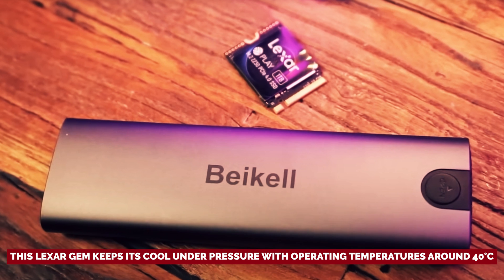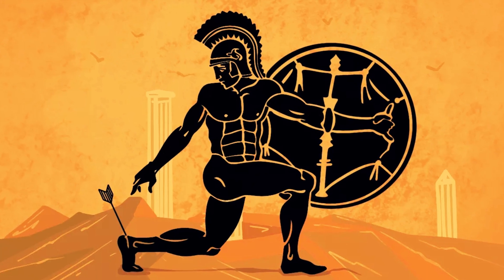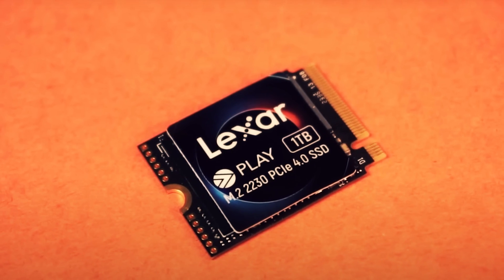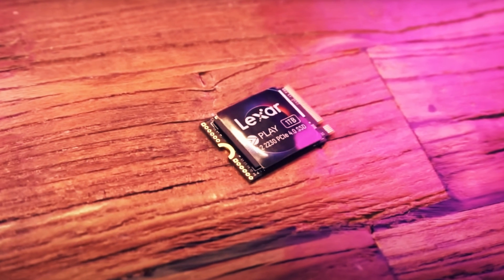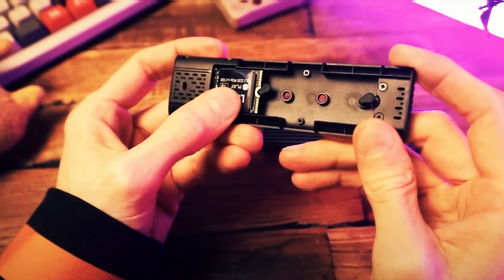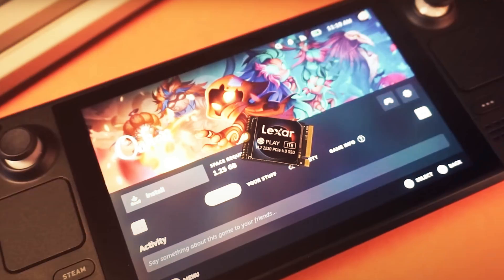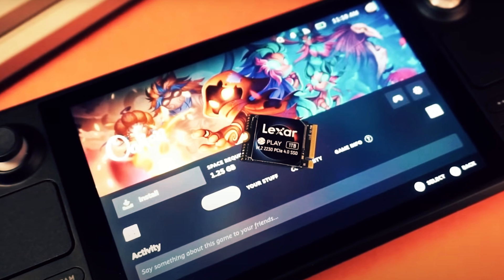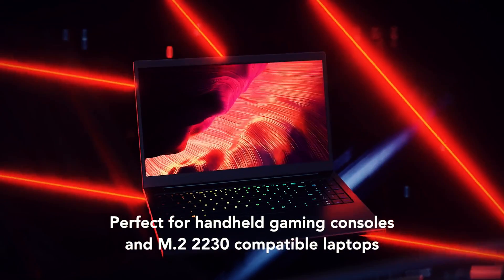Fear not, dear players — this Lexar gem keeps its cool under pressure with operating temperatures around 40 degrees Celsius. The Lexar Play 2230's Achilles heel is its size, sadly. With only a 1TB variant available, it may fall short compared to rivals like the Sabrent Rocket 2230. Yet for the mobile warrior, 1TB is still a treasure trove of space. Considering the performance boost for a reasonable price, this SSD is a no-brainer upgrade to elevate your Steam Deck experience to legendary heights.